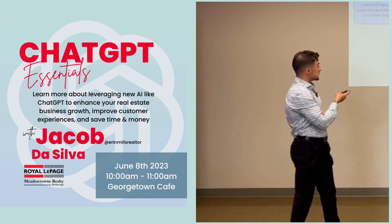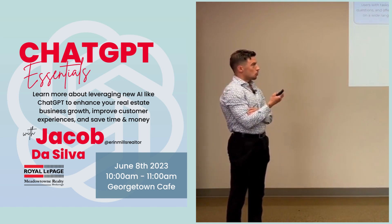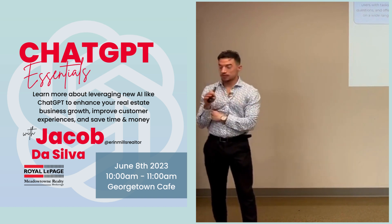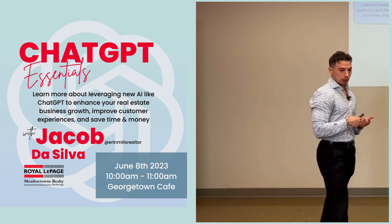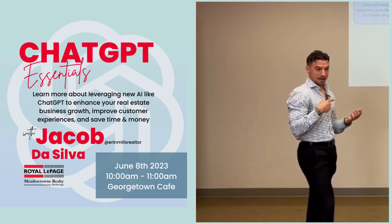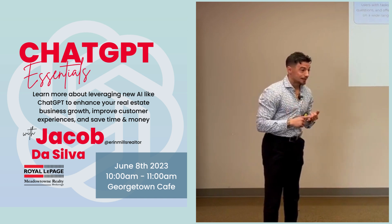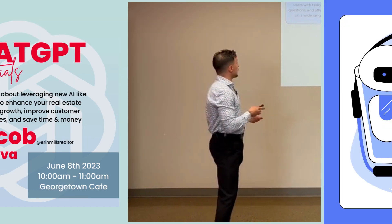Interested in learning more about leveraging new AI like ChatGPT? Jacob Da Silva, your Aaron Mills Realtor, facilitates this skill-building session on how to enhance your real estate business growth, improve customer experiences, and save time and mind. Gain some hands-on experience and practical insights on how to implement ChatGPT to support your career in real estate.